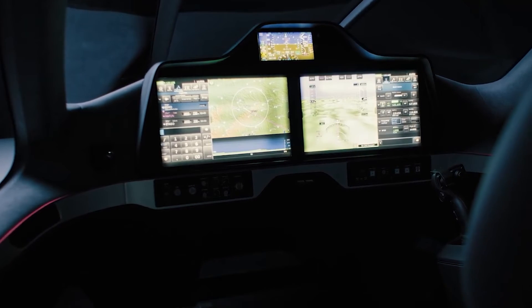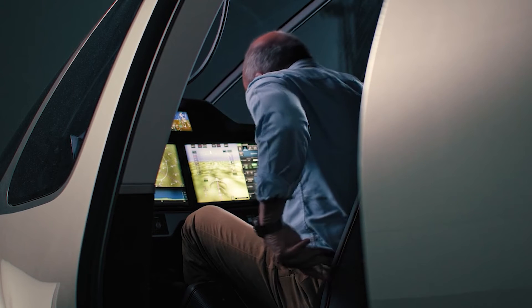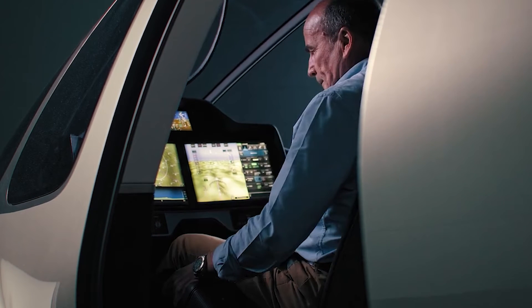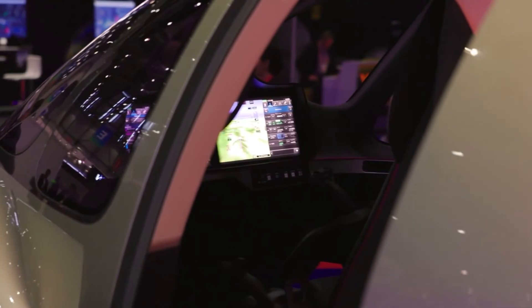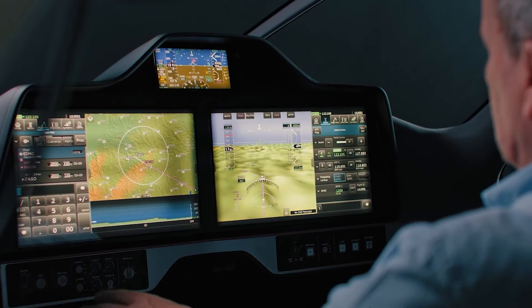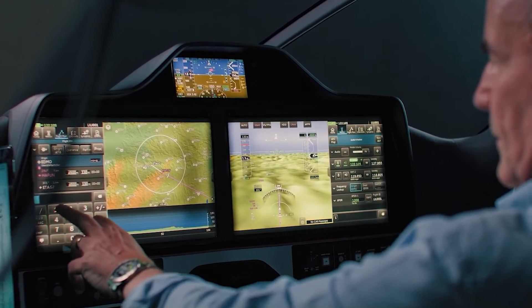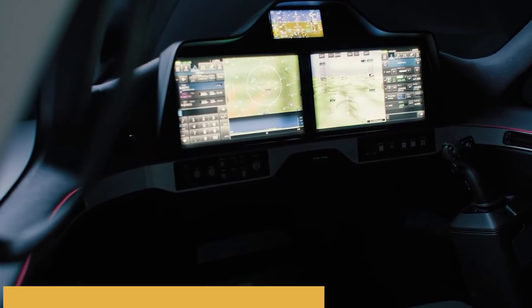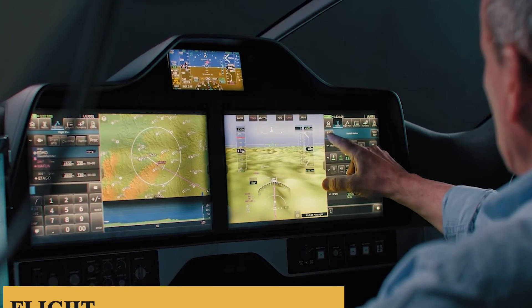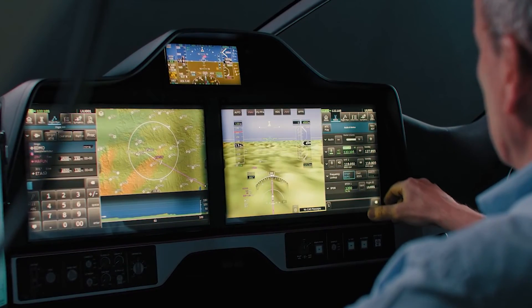The Anthem's connectivity capabilities reduce pilots' pre-flight preparation time, seamlessly integrate with popular electronic flight bag planning applications, and support growing levels of aircraft autonomy. The suite offers ADS-B in-and-out capabilities, allowing for real-time tracking of the aircraft and surrounding traffic. It also includes full flight management system capabilities, providing the pilot with all the tools needed for efficient flight planning and navigation.